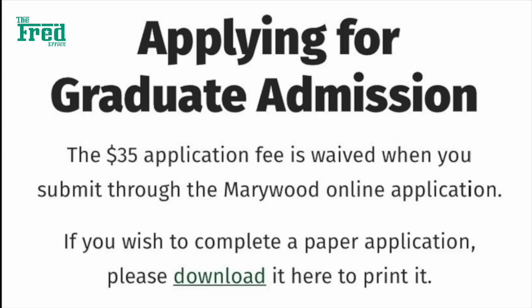Also, when applying for graduate admission, the $35 application fee is waived when you submit through the Marywood online application. If you wish to complete a paper application, there is a link for you to download and submit that as well.